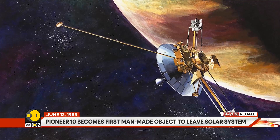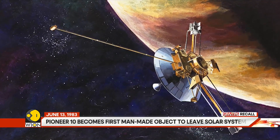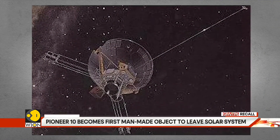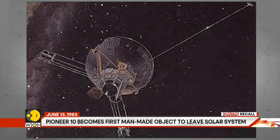It crossed Mars and entered the asteroid belt between Mars and Jupiter in June 1972. While traveling through this belt, the spacecraft was hit by some asteroids, but Pioneer 10 successfully made it out of the belt within eight months.